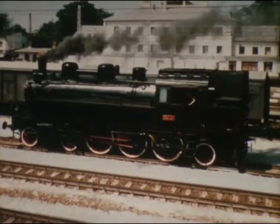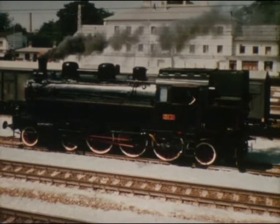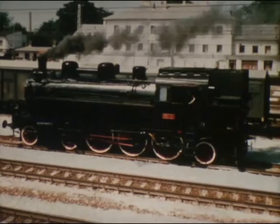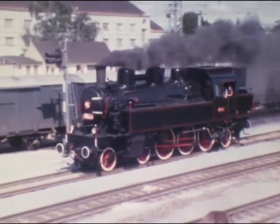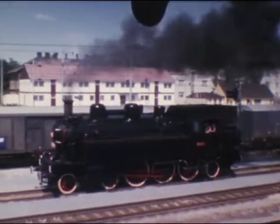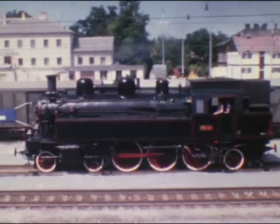Die 354 ist eine Weiterentwicklung der österreichischen 629, der späteren Reihe 77. Von 1920 bis 1940 wurden 234 Stück dieser Pendalok mit 1.000 PS und 90 km/h gebaut. Bei uns ist ebenfalls eine 77er betriebsfähig erhalten.